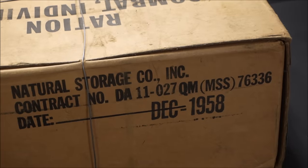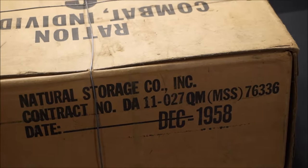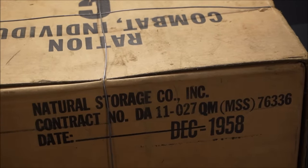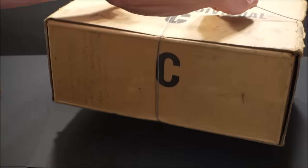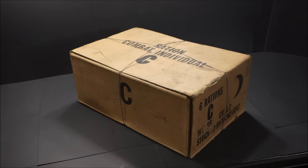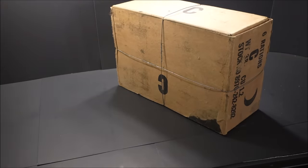This is the very last of its kind — December 1958 final production run at Natural Storage Company Incorporated. A beautiful six-come-to-a-case configuration, and a case weighs 38 pounds. I'm going to snip the wire from the back — you could also untwist it.